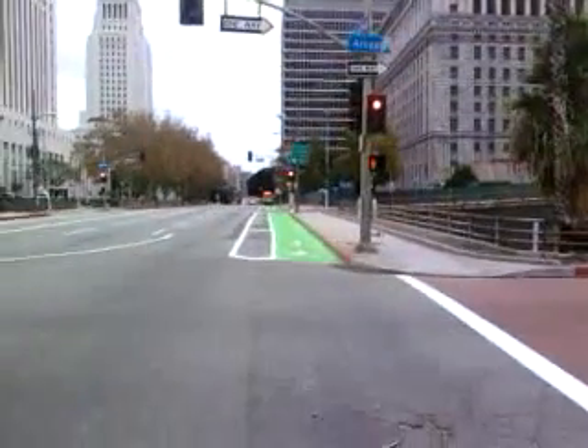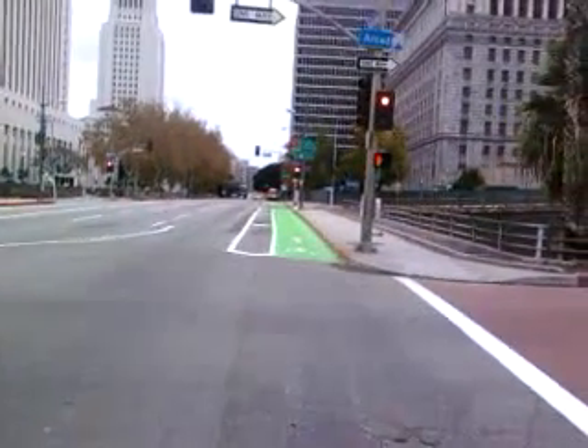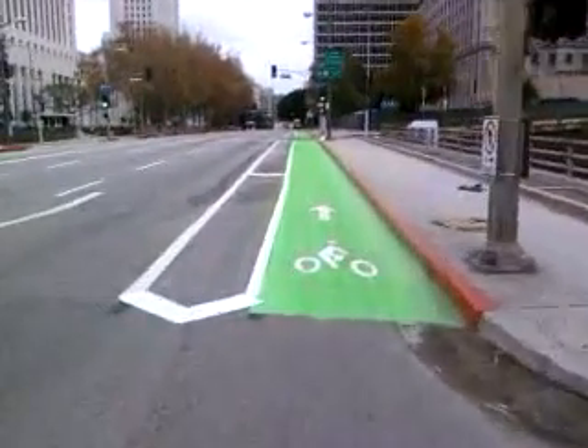There's a cyclist for you. It's not too many — it's kind of a misty, foggy morning with a little bit of drizzle, so there's not so many cyclists out.